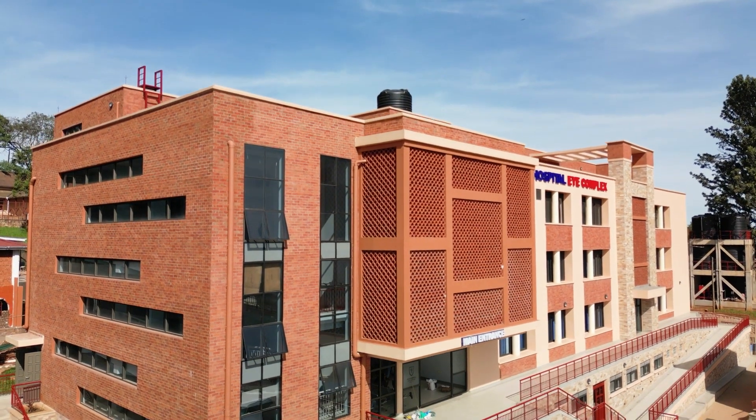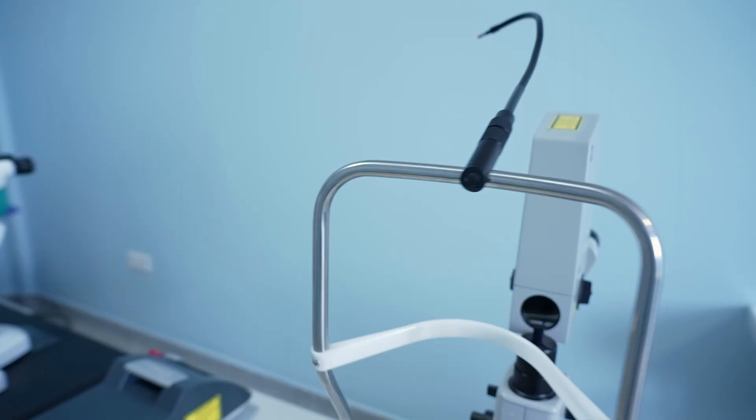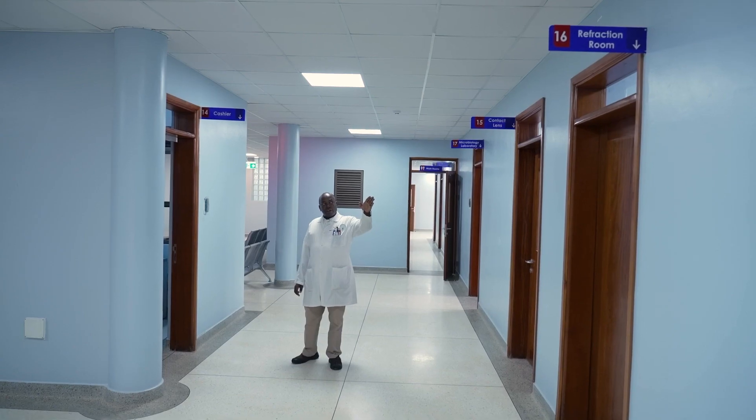There's a pneumonia clinic, our prosthetic microbiology lab, and this is our refraction room.